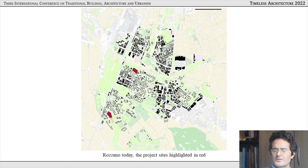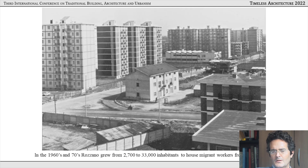The project is actually two sites highlighted in red — one to the south near the canal and one to the north adjacent to the highway that runs around the south of Milan. Rozzano was developed in the 60s and 70s to house immigrants from the south of Italy who were looking for jobs in Milan. In 10 years it grew from 2,700 to almost 33,000 inhabitants, 27,000 of these located in social housing.